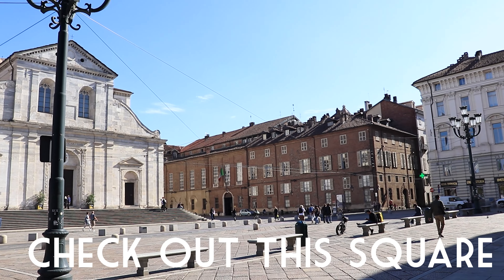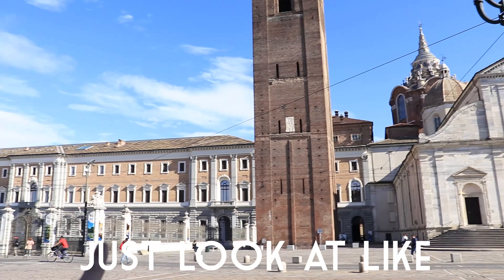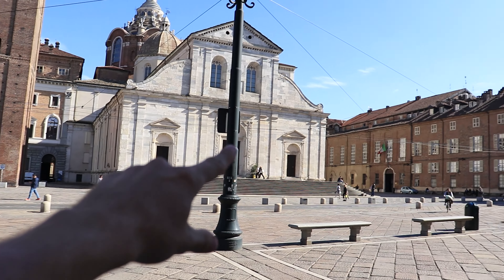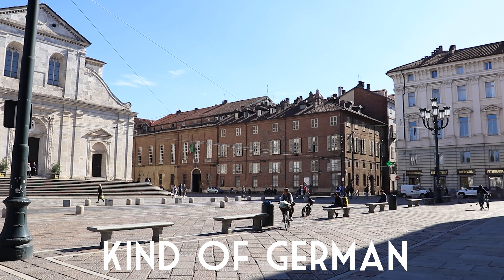It's very nice and you can walk around a lot. I don't think there's an exit here so I have to go all the way back. Check out the square I'm at — just look at the bricks on the street and the general buildings. They look very German, I guess.